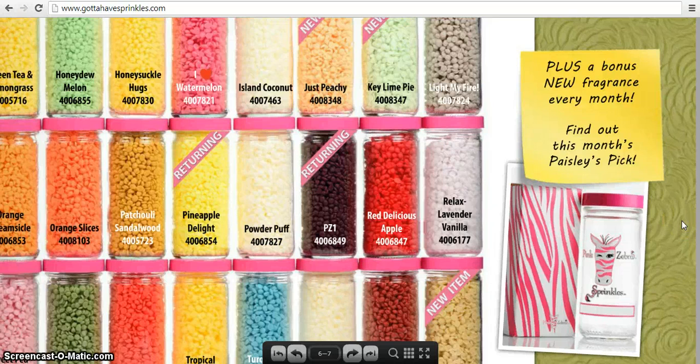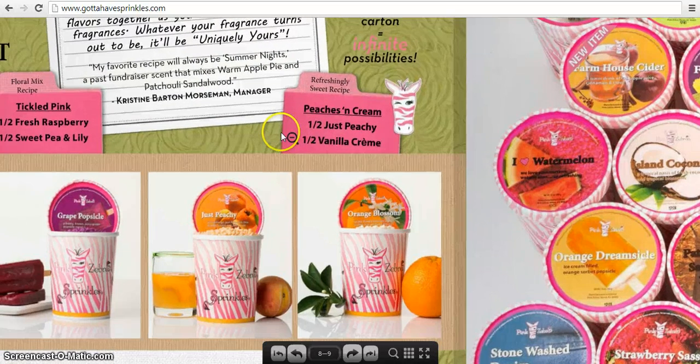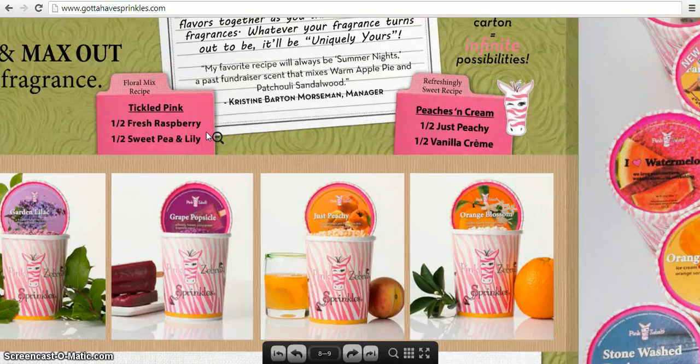We also have a Fragrance of the Month called Paisley's Pick. All jars come in a cute little Pink Zebra box. These are the cartons — great if you're going to be doing a lot of mixing and matching. Each carton comes with a scoop and they're 16 ounces each. I was talking about the recipes earlier — for example, Peaches and Cream is half Just Peachy, half Vanilla Cream, a one-to-one ratio. And Tickled Pink is half Fresh Raspberry, half Sweet Pea and Lily.